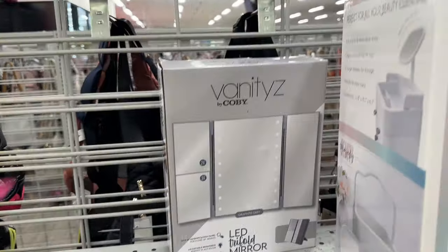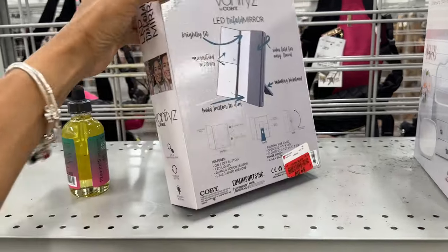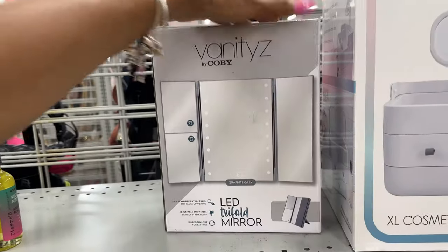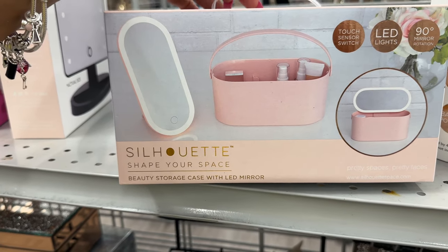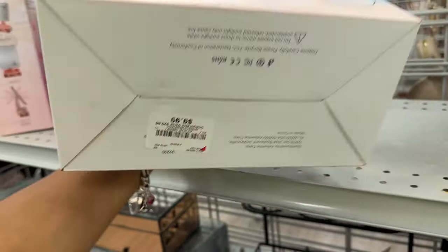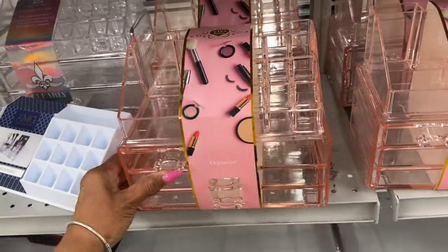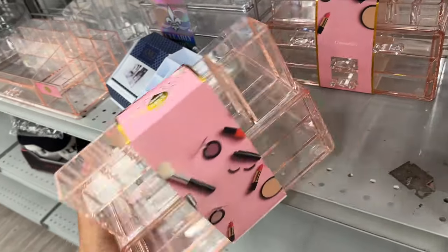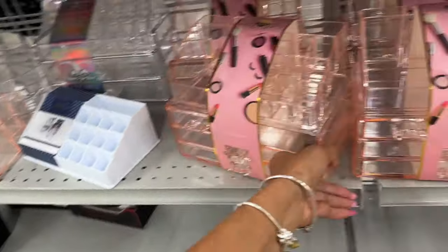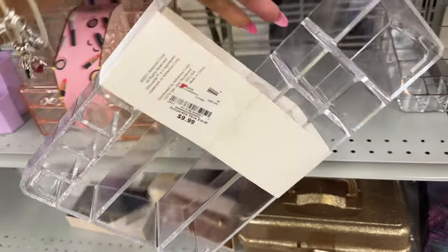I like it! Look at this mirror — these are nice to fold up. It's a LED tri-fold mirror for $9.09. Look at this silhouette shape-your-space beauty storage case with LED mirror — nice! What's the price? $10. They have some beautiful organizers. This one is cute too — $15. If you've got the space for it, this would be nice to put in your bathroom — $10.